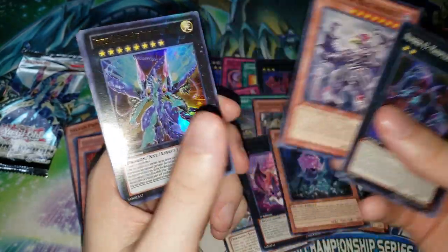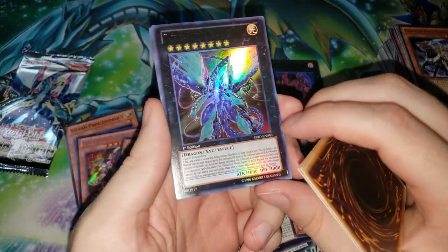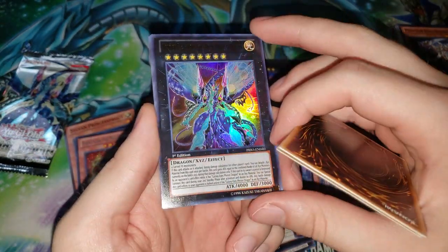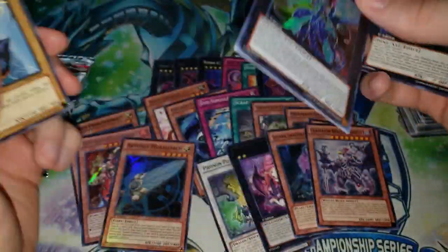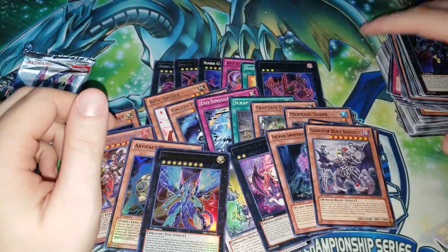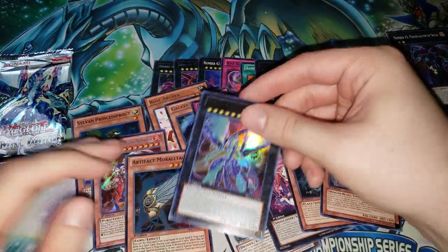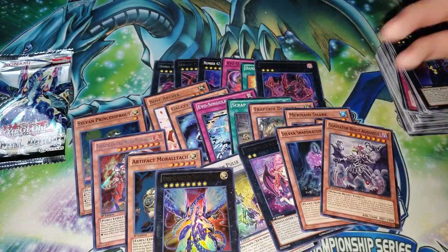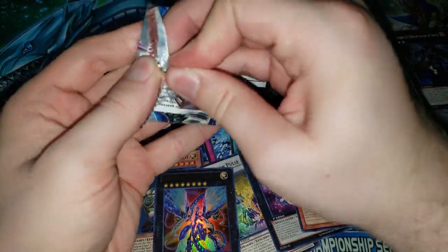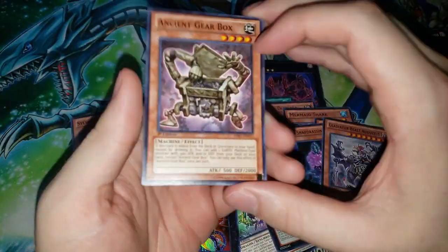We got Gladiator Beast Augustus — obviously legacy support for Gladiator Beasts. I pulled the cover card — Number 62: Galaxy-Eyes Prime Photon Dragon. It was one of the cards you could play before we had Galaxy-Eyes Cipher Dragon, which seals monsters. It's just one of the possible rank 8s you can play to rank up into Dark Matter Dragon. But Cipher Dragon kind of power crept it. Still a pretty cool card.